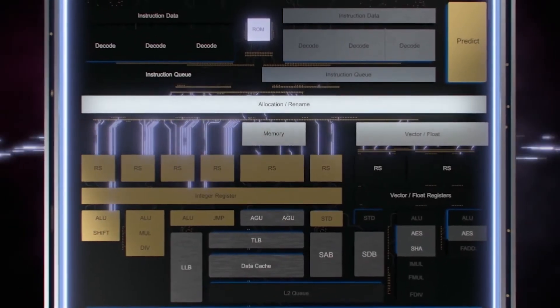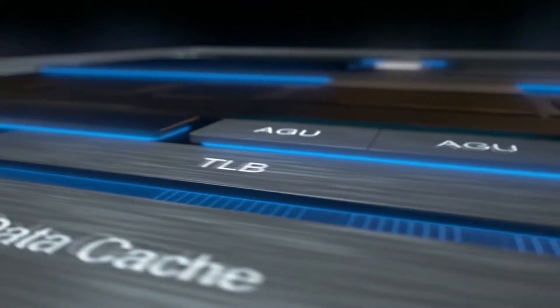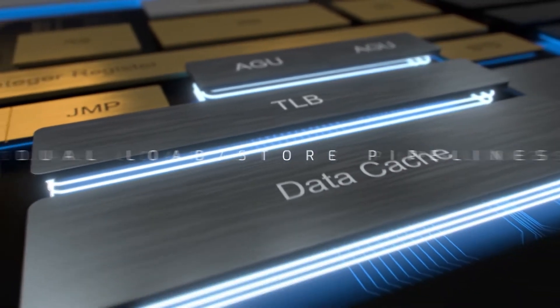At the bottom end of the desktop lineup is the Celeron J4505, a 2-core, 2-thread part clocked at 2.00GHz with 2.90GHz burst and 4MB L2 cache.